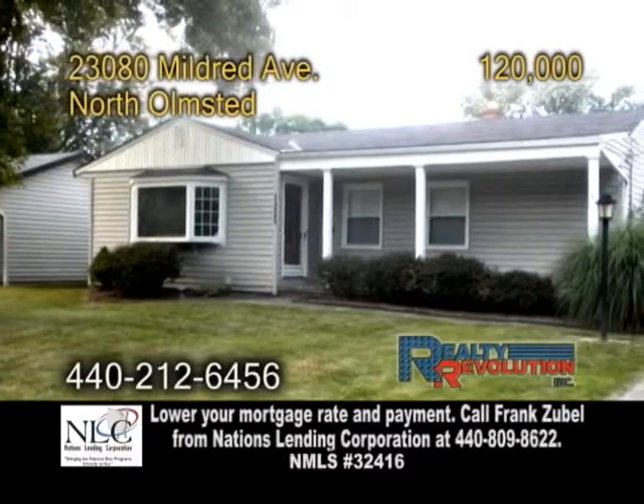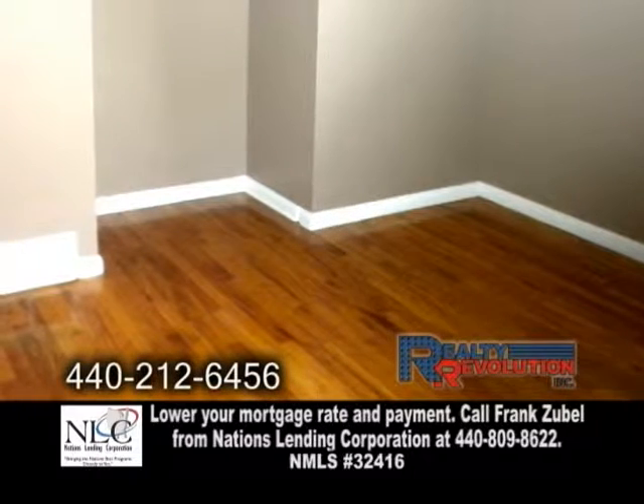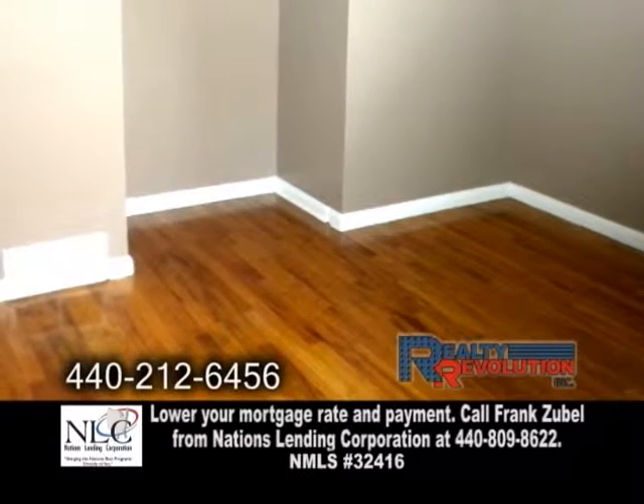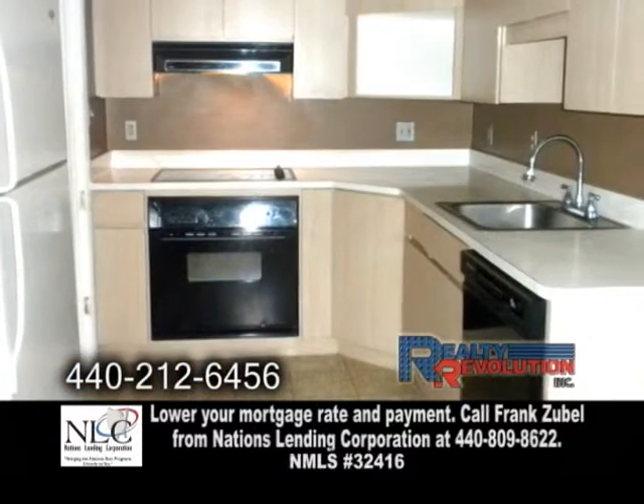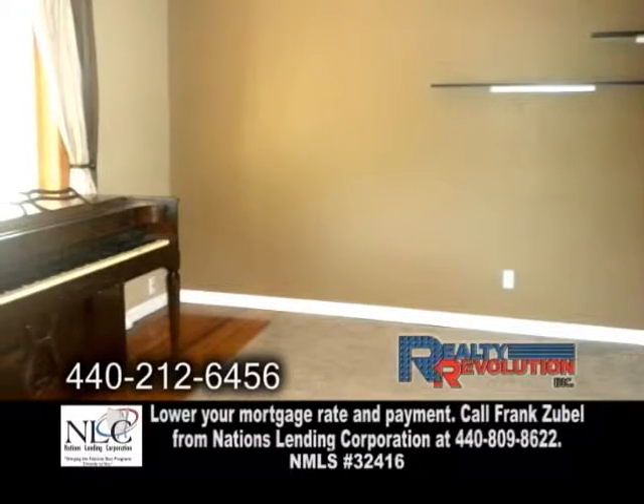A ranch in North Olmstead. This home features three bedrooms and one and a half baths. The open floor plan has hardwood floors throughout. The updated kitchen includes all the appliances. The living room has hardwood floors.